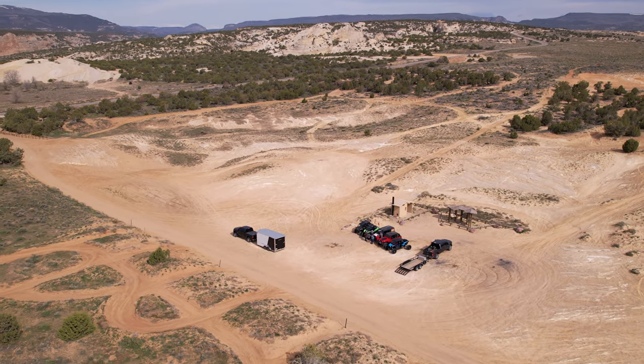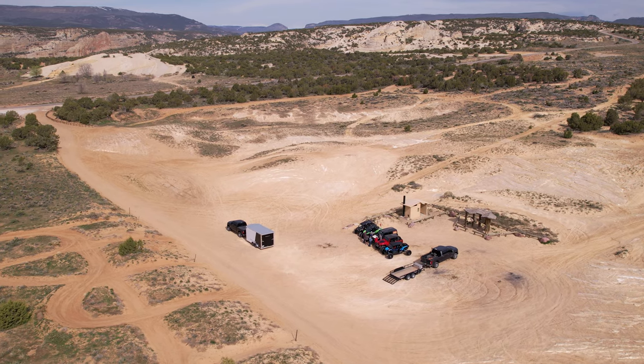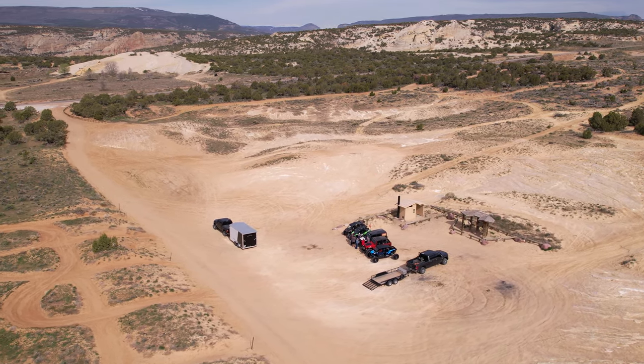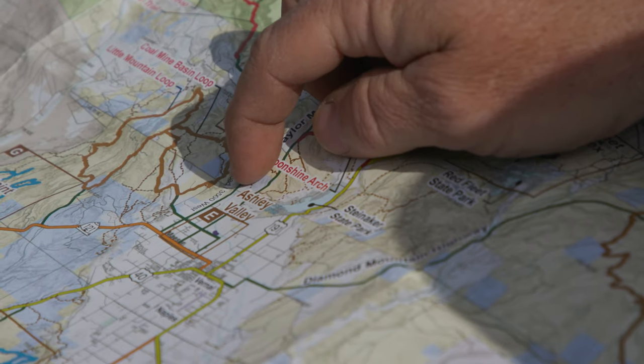We will cover the Docks Beach trail first in this guide, with the Sandbar trail to follow. Both trailheads start in the same parking lot, about 15 minutes from downtown Vernal, with a large trailer staging area. Both trails are accessible to all types of off-highway vehicles, with no restrictions.